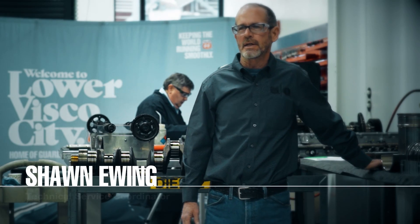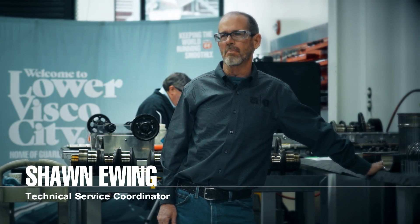Hi, I'm Sean Ewing, Phillips 66 Technical Service Coordinator out of Bartlesville, Oklahoma.